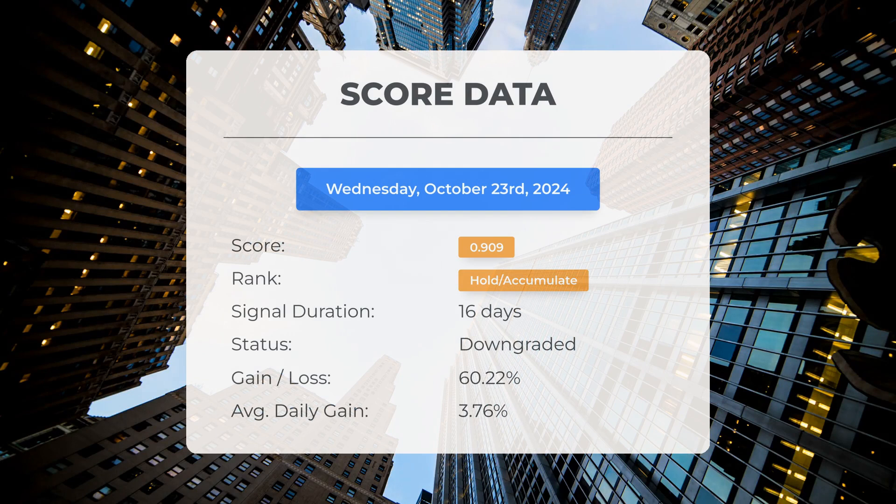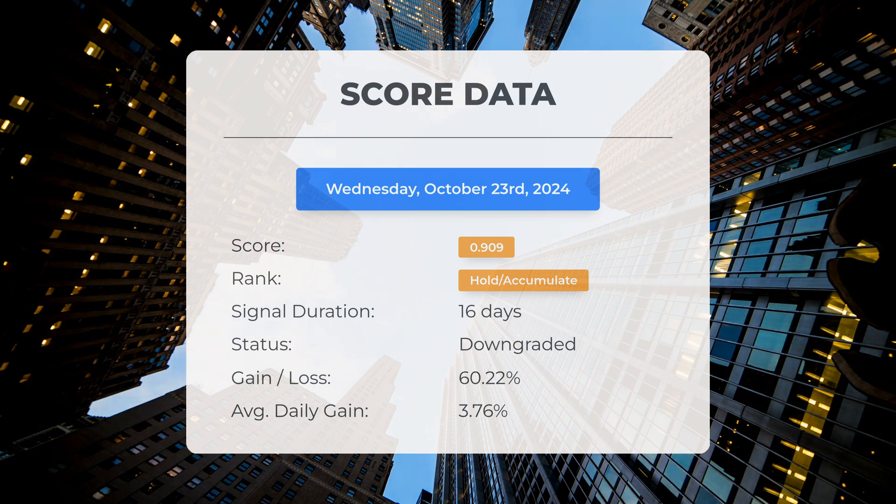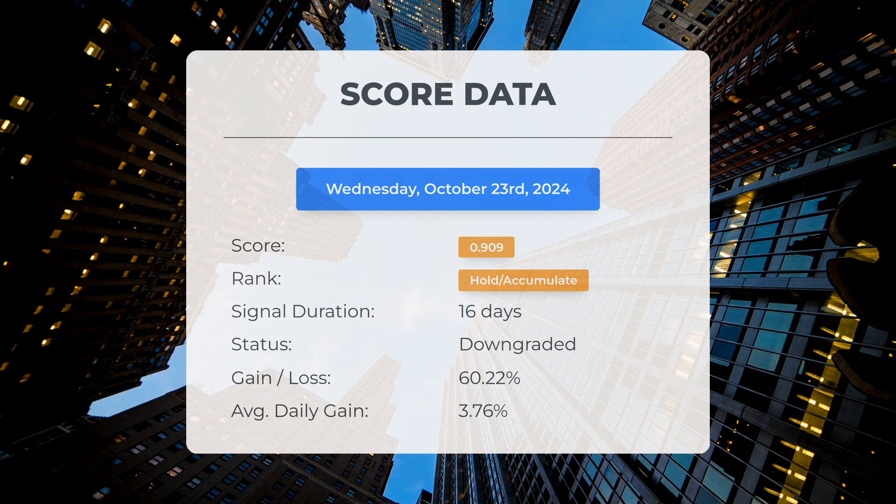Since the second of October 2024, our system has classified IonQ as a hold or accumulate, assigning it a score of 0.91. During this period the stock has exceeded our expectations, achieving a gain of 60.22 percent since we initially recommended purchasing IonQ 16 days ago, amounting to an average return of 3.76 percent per day.